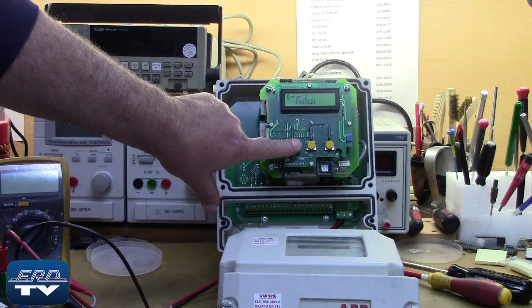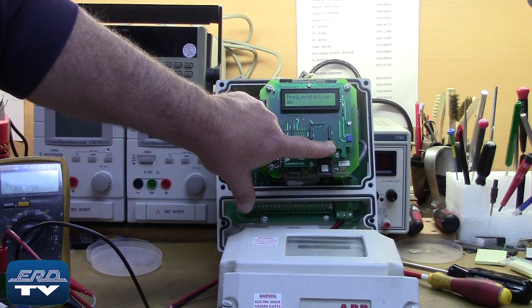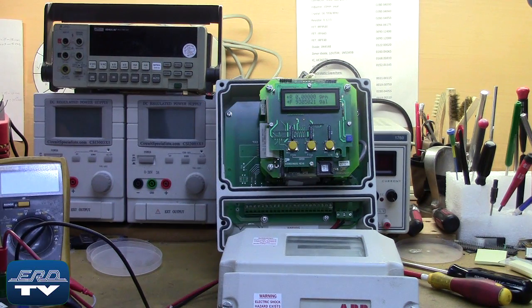The Fisher and Porter flow meter signal converter is used in conjunction with various flow meters to monitor liquid flow in various manufacturing processes and public utilities.